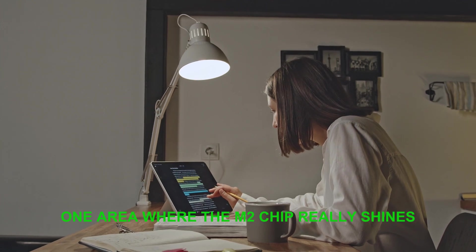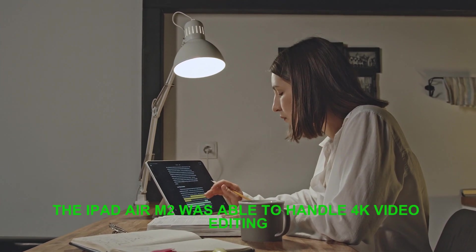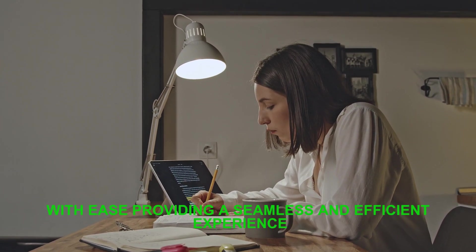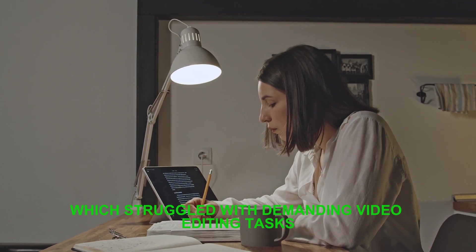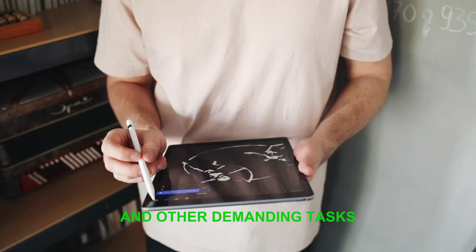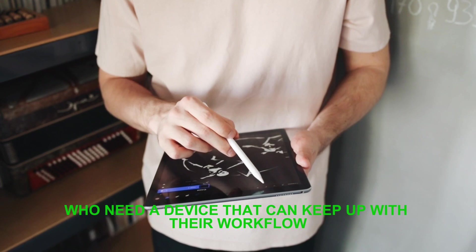One area where the M2 chip really shines is in video editing. The iPad Air M2 was able to handle 4K video editing with ease, providing a seamless and efficient experience. This is a huge improvement over the previous generation, which struggled with demanding video editing tasks. The M2 chip is also capable of handling 3D modeling and other demanding tasks, making it an excellent choice for creatives who need a device that can keep up with their workflow.